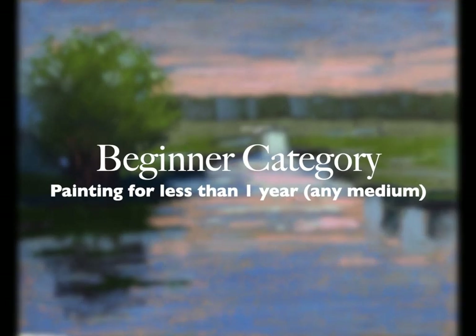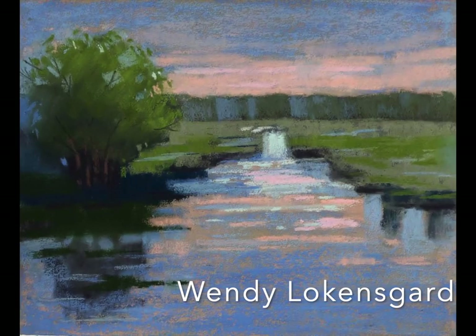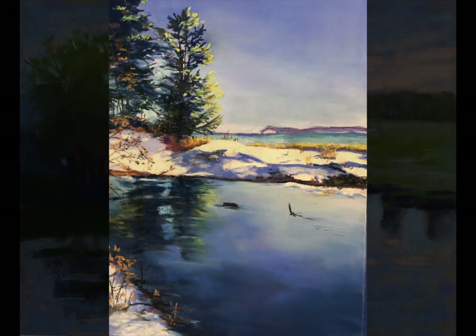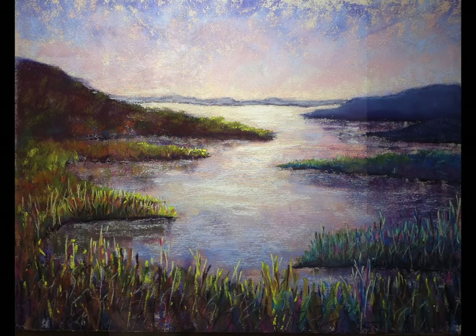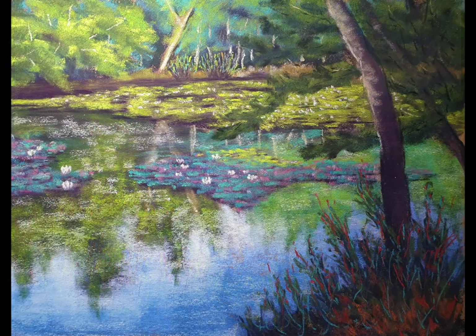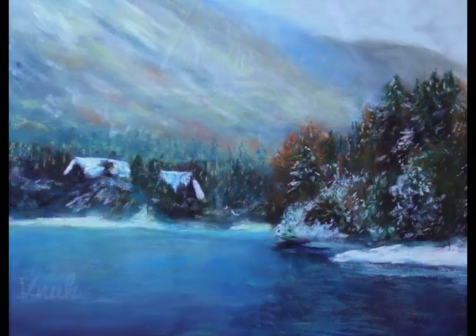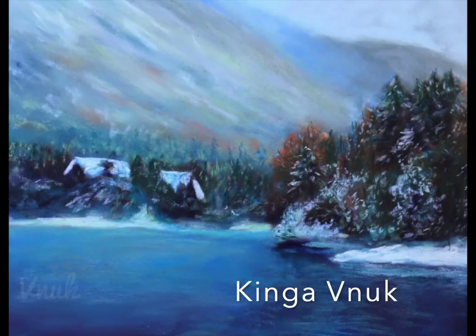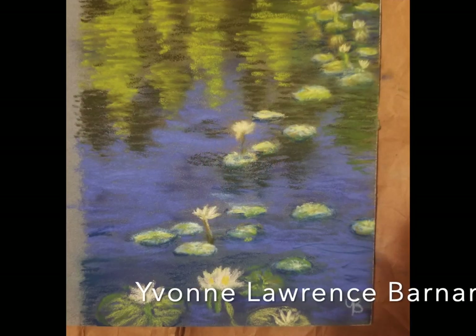This is the beginner category — someone who's been painting a year or less than a year in any medium. Wendy, this is a beautiful painting. Enjoy the rest of these beginner category entries. This means they've been painting in any medium, not just pastels, for less than a year. They've just taken up painting — that's what the beginner category is supposed to represent. I always trust that everybody's being honest with this. Way to go, beginners.